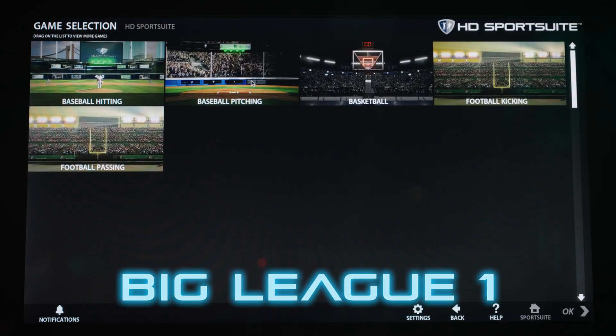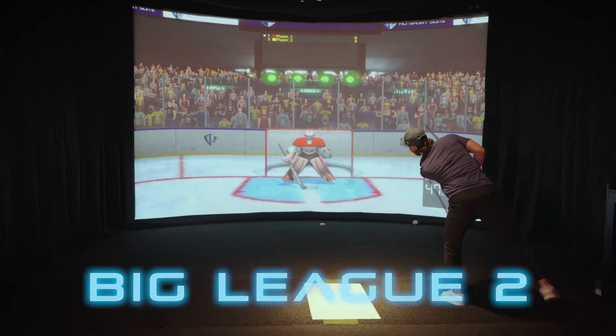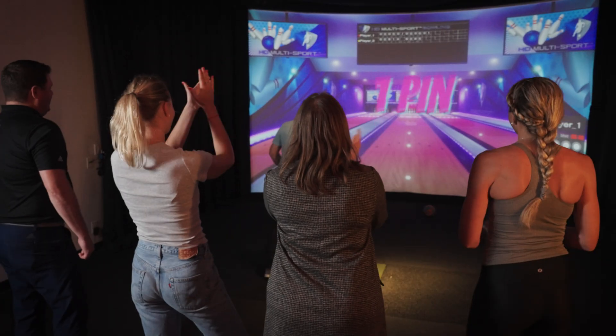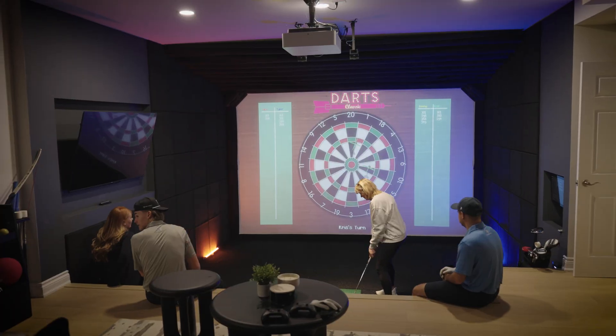Big League 1 covers batting cages, basketball drills, and football throws. Big League 2 covers soccer, hockey, and more. Or keep things light with carnival classics — HD ski ball, bowling, cornhole, even bocce. Perfect for parties, families, and just having fun.